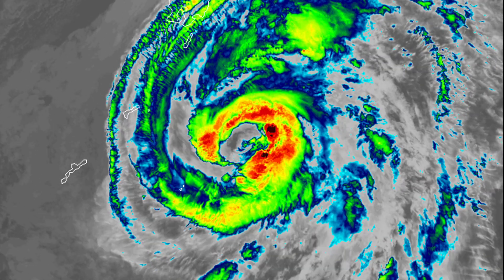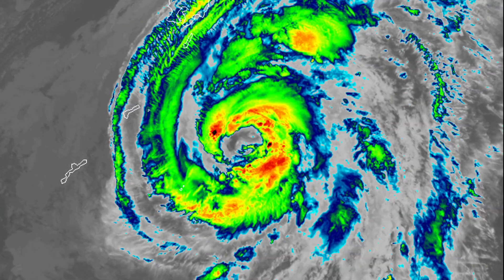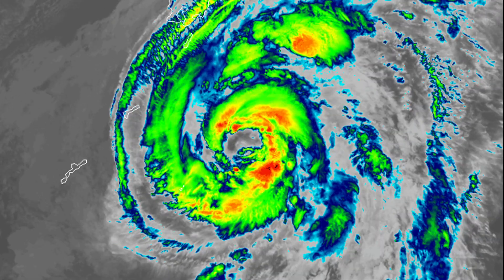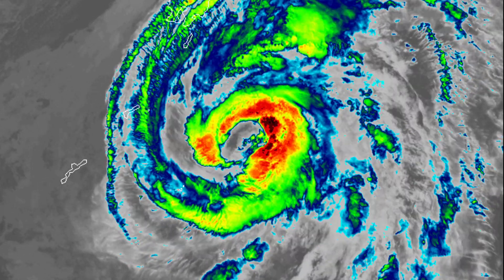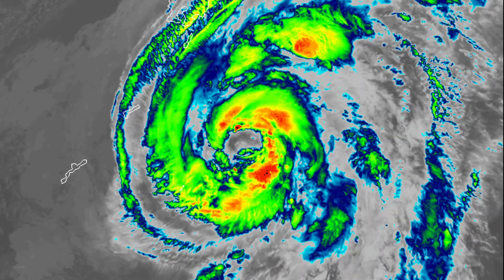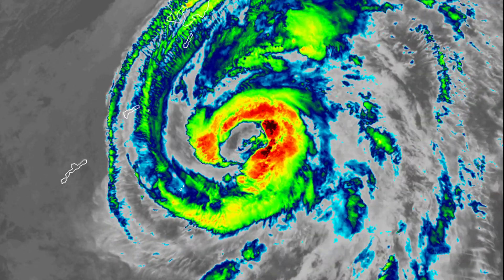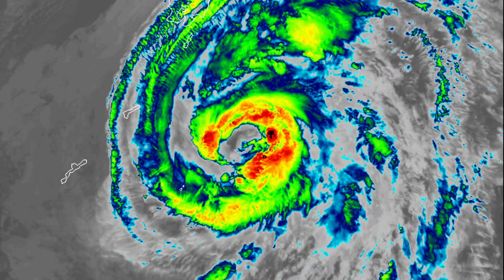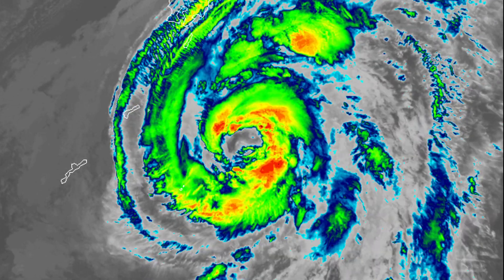Looking again at the satellite appearance, it's looking quite good right now. You can see a well-defined, quite large eye, although the eye wall is not overly well-defined as the southern side is open. If that does manage to close off, the storm could intensify more quickly than expected. Convective bursts on the side indicate the storm might be strengthening a little bit.